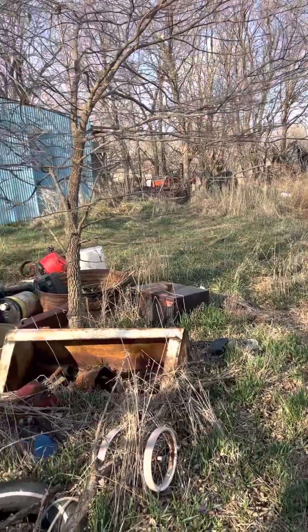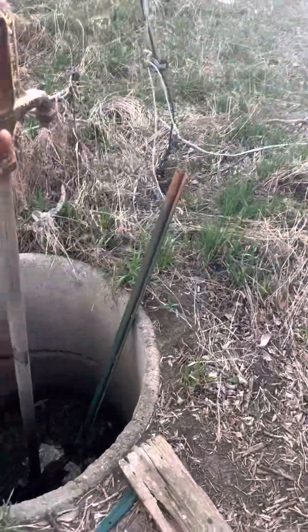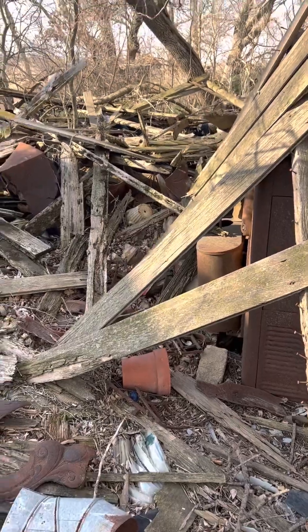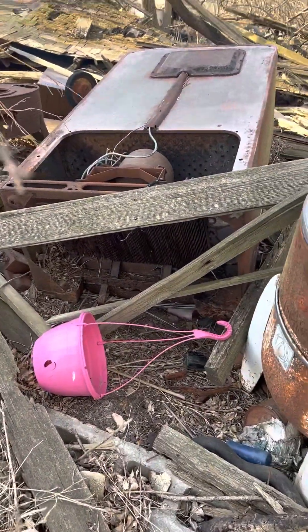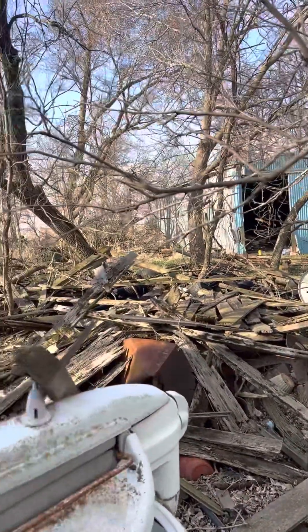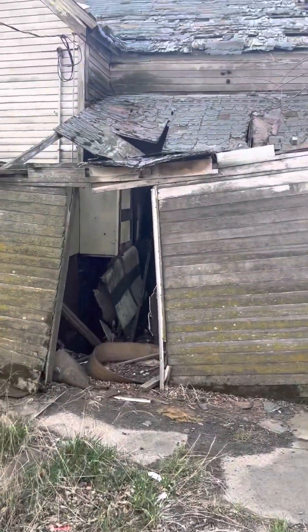I don't know if there's like acorns falling, but something keeps going. And once again, I don't have shoes on. Look at this pile of stuff. Did this used to be a barn? The old pink flower basket, look at the old washing machine. Look at all this stuff — I think that's the old refrigerator. This house is totally done for it.